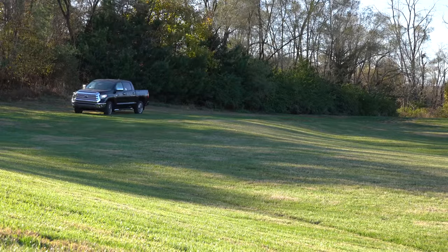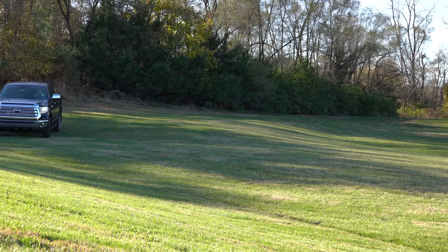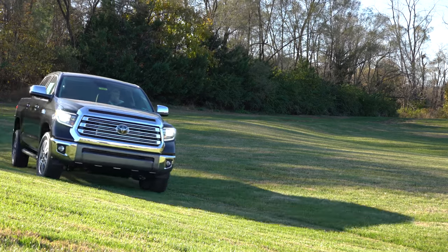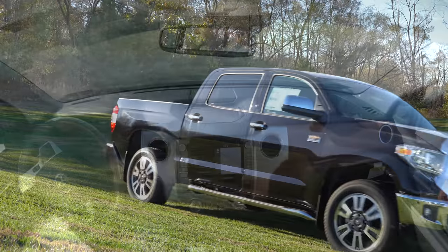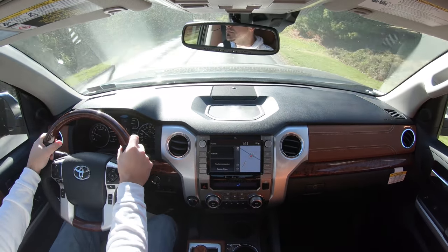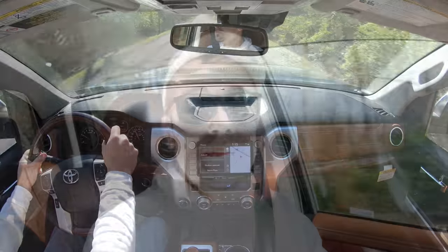One cool thing to look for in trucks when it comes to fuel efficiency is the fuel tank size, and it actually differs by trim level. If you go with the Limited trim level and up, you get a larger 38-gallon tank — meaning more miles before you need to fill up. That's a great thing if this is being used as a work truck, since time is money. Now let's stop in the middle of this road and do a quick acceleration test to see how fast we can get this 2020 Tundra up to speed.